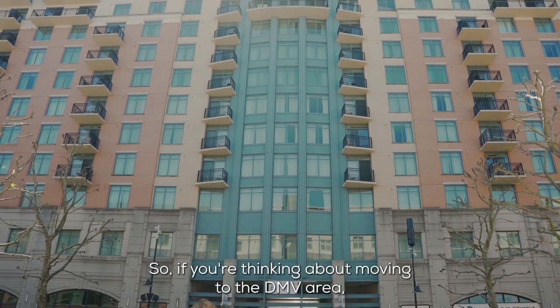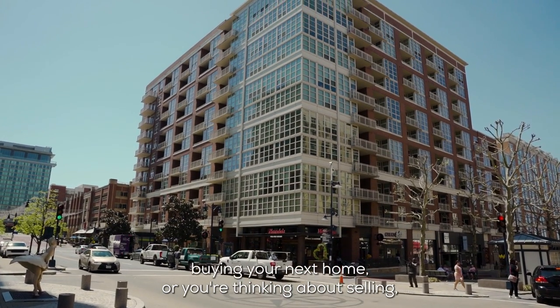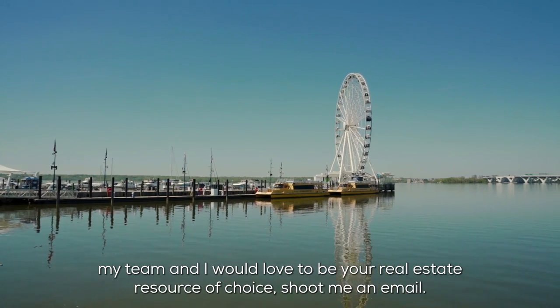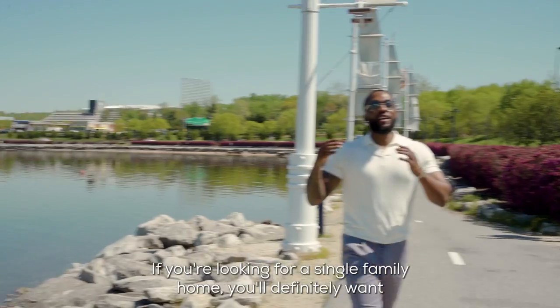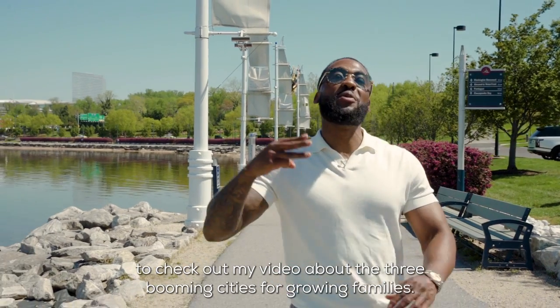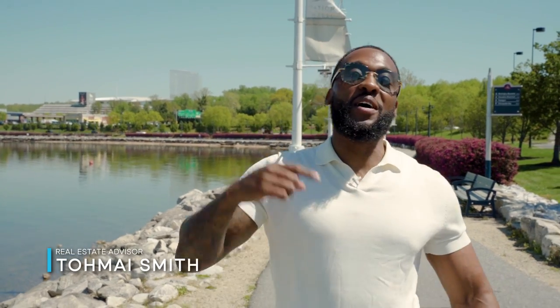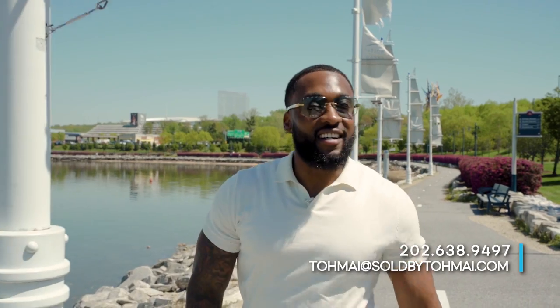If you're thinking about moving to the DMV area, buying your next home, or thinking about selling, my team and I would love to be your real estate resource of choice. Shoot me an email. If you're looking for a single-family home, you'll definitely want to check out my video about the three booming cities for growing families. My name is Tomei Smith, your luxury real estate specialist, here to help you upgrade your lifestyle, leave a legacy, and have fun while doing it. Until next time.